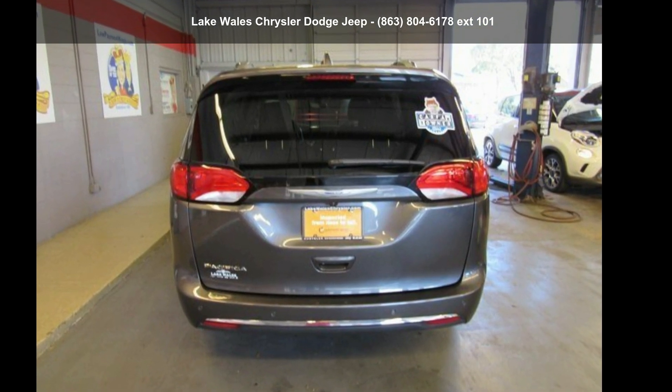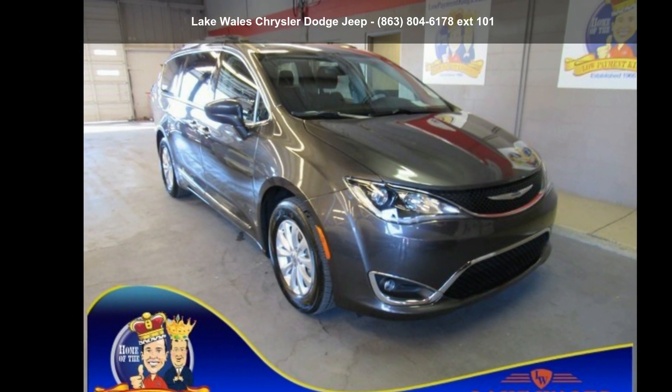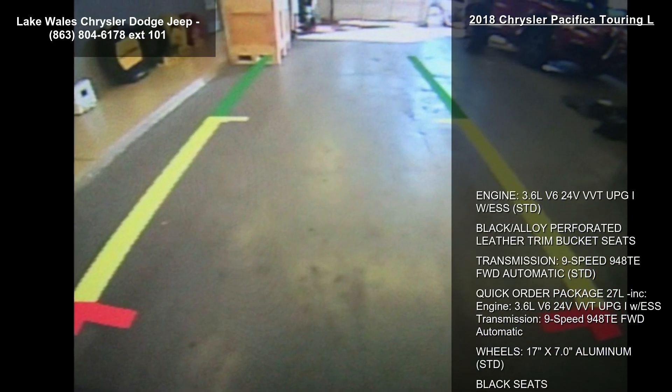Imagine yourself in this Chrysler 2018 Pacifica Touring L. This may be the set of wheels you've been looking for. Enjoy these notable features.